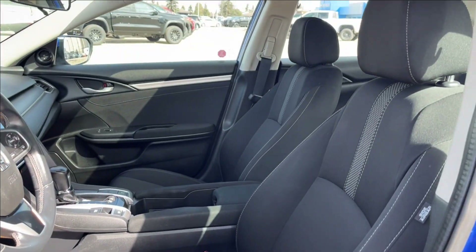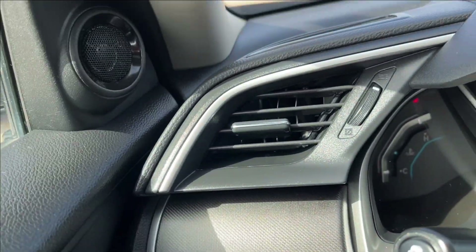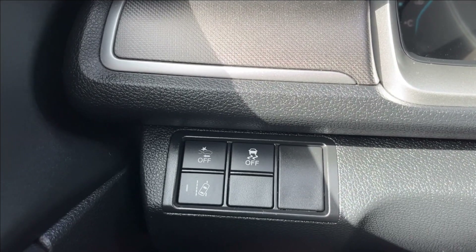And of course, you're going to have the jet black cloth heated bucket seats — very comfortable. On the left side, you'll have your vents, and here your forward collision alert off, as well as your lane departure warning.